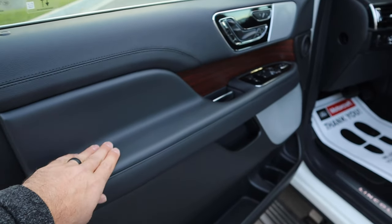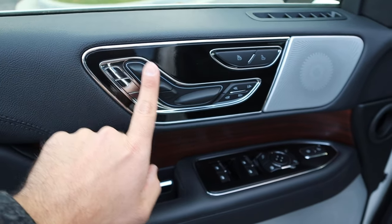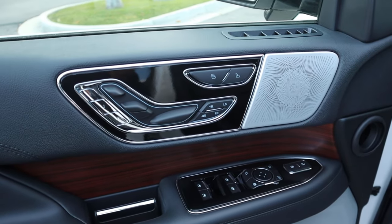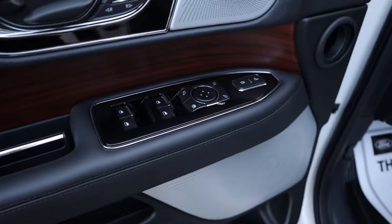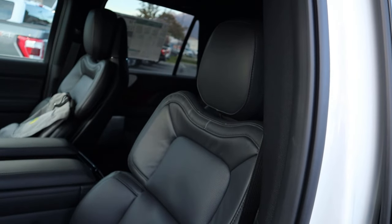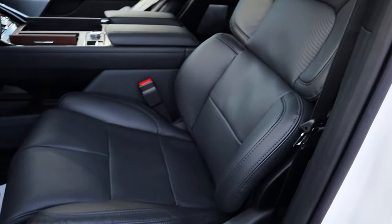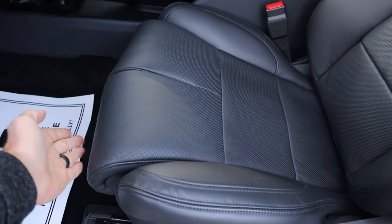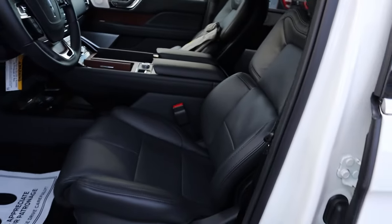Again, really nice leather trim all over the door panel with wood trim down below. We have memory seats with tons of adjustments for literally everything on the seats. All window controls are here, the mirrors power fold, and there's blind spot monitoring. The seats look a bit funky, but that's because you can adjust every single part of the seat — and the leather quality is really nice.